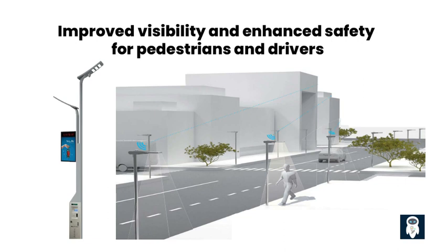In addition to motion sensors, smart street lights can also adapt their light intensity based on ambient light levels. During low-light conditions, such as at night or in poorly lit areas, the lights automatically increase their brightness to improve visibility. This helps pedestrians navigate their surroundings safely and enables drivers to have a clearer view of the road and any potential hazards.